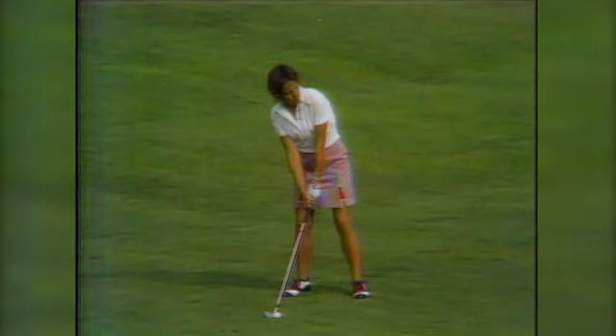About a seven iron, I imagine, because she's hit a big drive and the wind's with her now. She's about 150 yards — maybe a six iron. Pulled it a little bit, but it's going to be all right, I think. It is on the front left side of the green. She wasn't happy with that shot — it wasn't really a good shot for her.